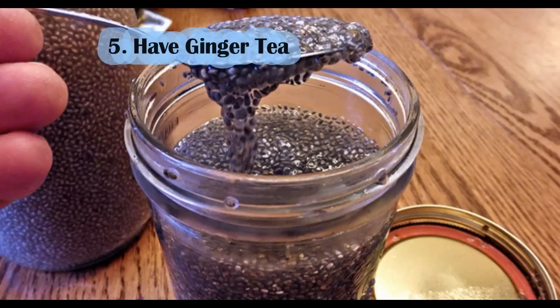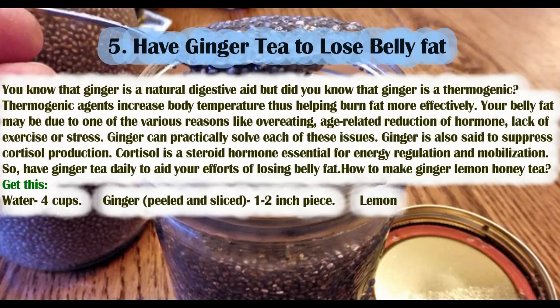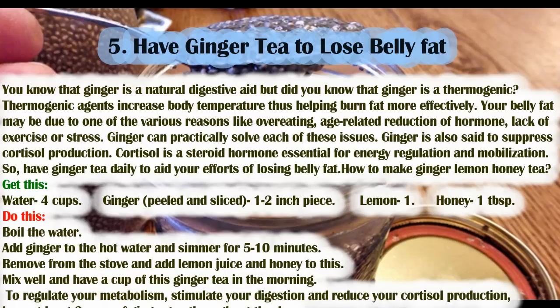Number 5: have ginger tea to lose belly fat. Ginger is a natural digestive aid and a thermogenic — thermogenic agents increase body temperature, helping burn fat more effectively. Belly fat may be due to overeating, age-related reduction of hormones, lack of exercise, or stress. Ginger can practically address each of these issues. Ginger is also said to suppress cortisol production; cortisol is a steroid hormone essential for energy regulation and mobilization.